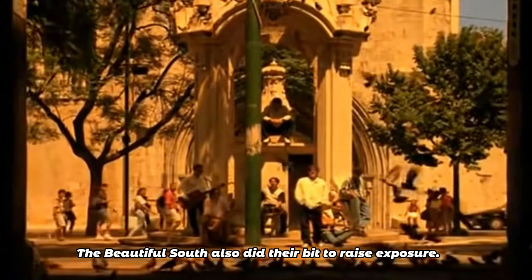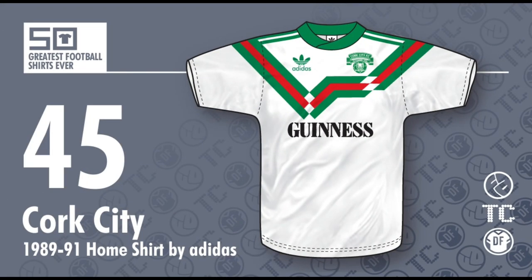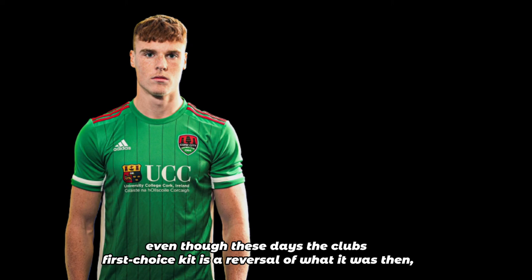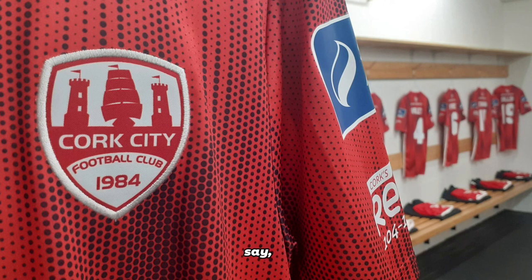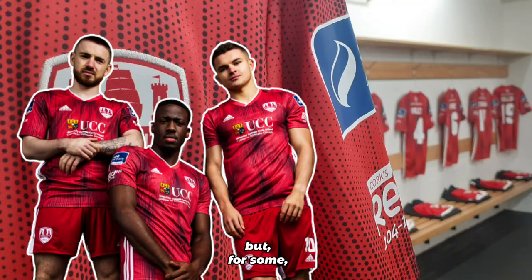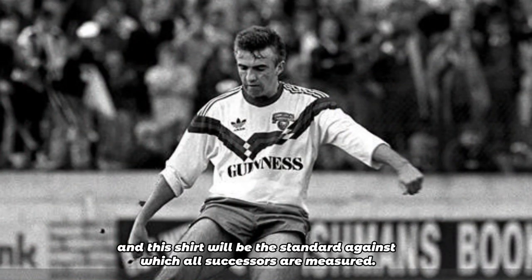The players did their bit to raise exposure. Even now, the periodic best ever kit polls on Cork City Supporters Forum will have this on or near the top. Even though these days the club's first choice kit is a reversal of what it was then, with green shirts and white shorts currently favoured. That may be better than the dalliance with previous away colour red as a home kit. But for some, white should always be the primary colour, and this shirt will be the standard against which all successors are measured.